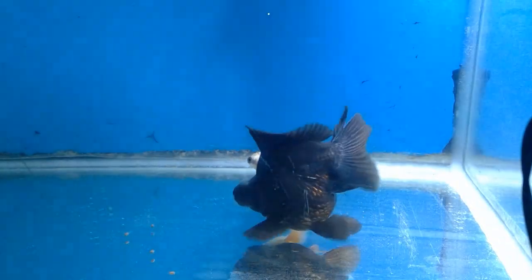So what is the Demekin really? Its origin is difficult to pin down - they're not really included in many breed standards. I personally believe they're a Chinese variety that was imported to Japan and then further developed there, much like the Ryukin. They both have the hump, which does indicate the Demekin originates from the Ryukin.